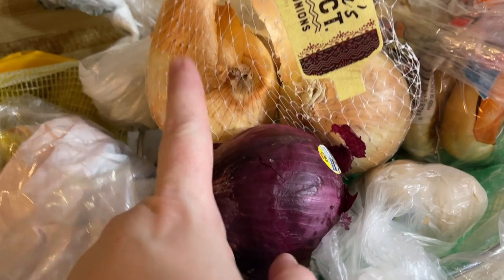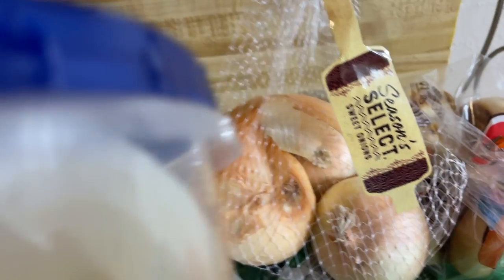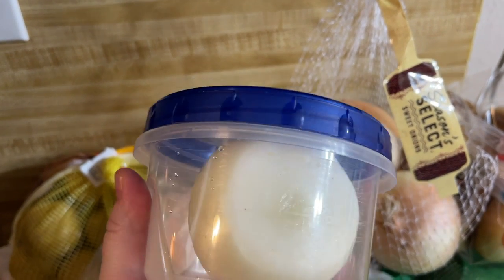Purple onions are great. I have a great recipe for pickled purple onions. I like to have purple onions on my bagel with some smoked salmon. I also like purple onions on my hamburger as opposed to white or sweet onions. But really it's up to you — you can keep a variety like I do. White onions are going to be the best for preparing a meal most of the time. You're going to use white or yellow onions because you're going to be cooking them in some sort of fat.